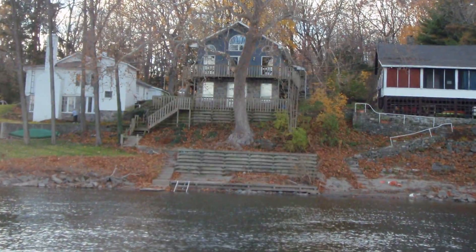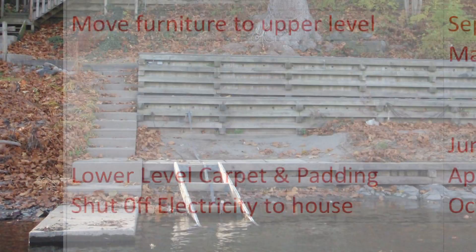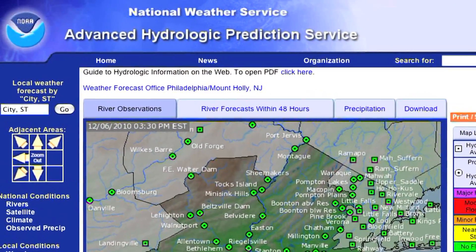John's house has a long staircase to the water and he has a detailed flood plan for progressively more involved actions as the water rises up these steps toward his house. He monitors this via the National Weather Service flood forecasts.